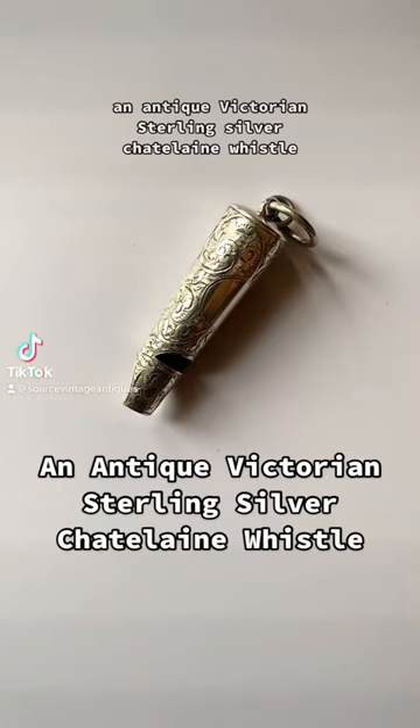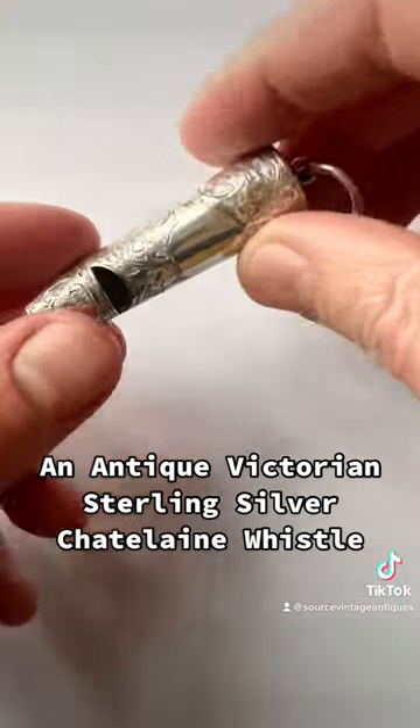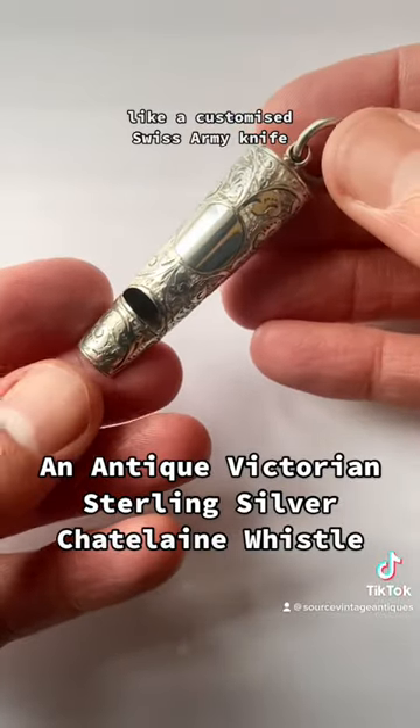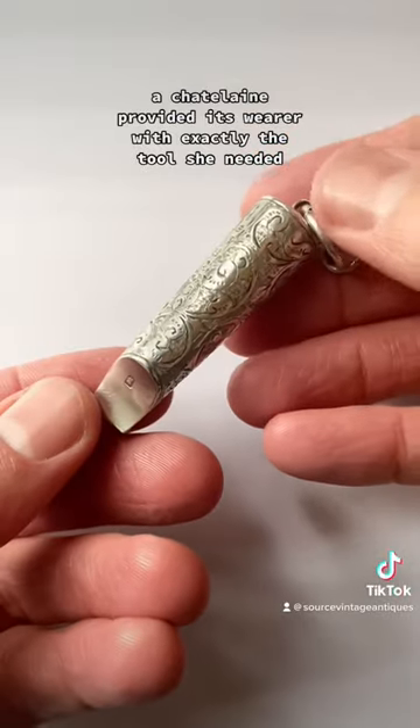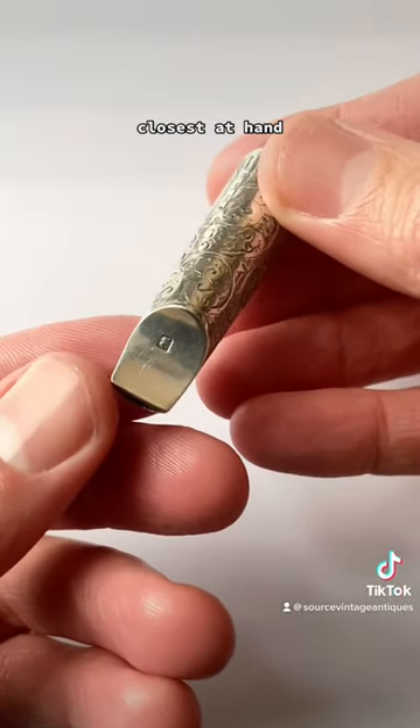An antique Victorian sterling silver Chatelaine whistle. Like a customised Swiss army knife, a Chatelaine provided its wearer with exactly the tools she needed closest at hand.